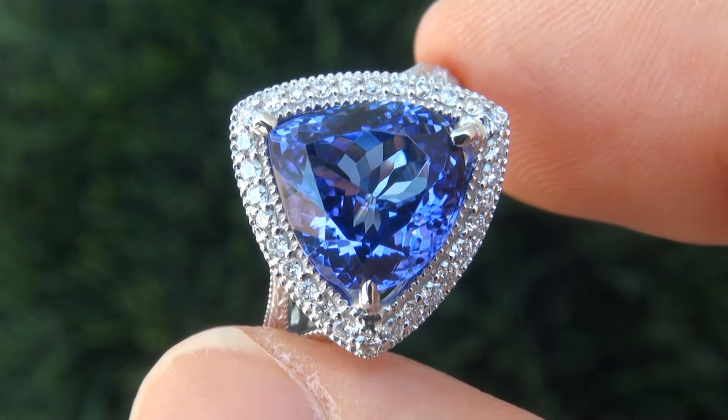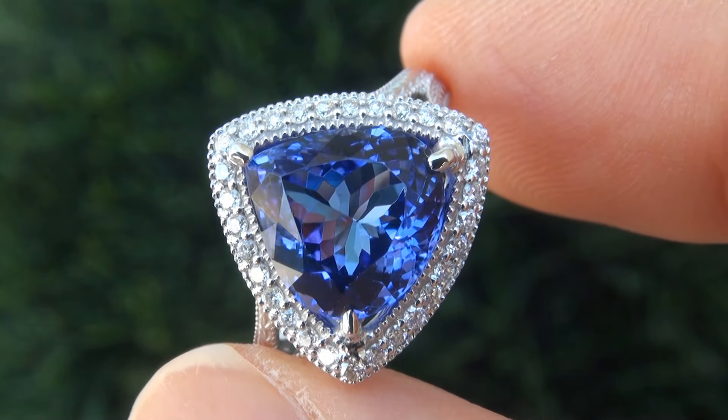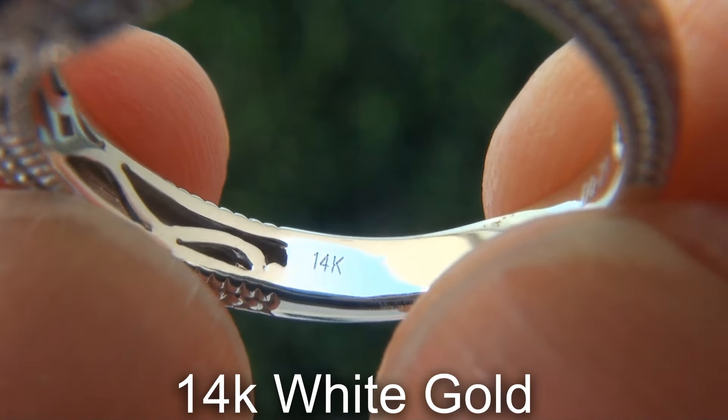Our gemologist also checked and verified every aspect of the ring and confirmed that it is a natural D-blocked tanzanite, accented with 100% genuine diamonds, and the setting is heavy solid 14-carat white gold.